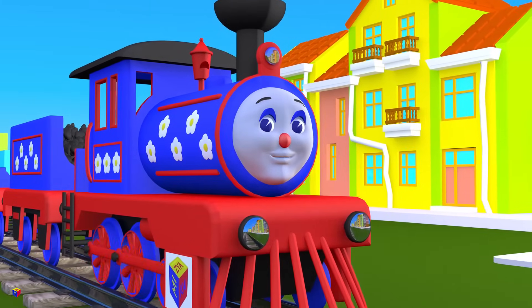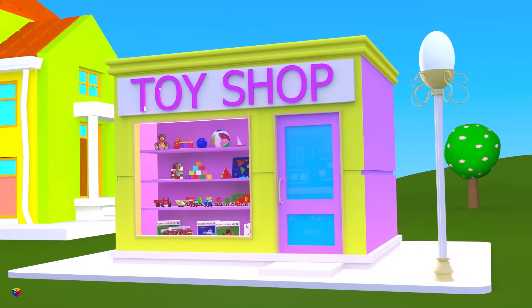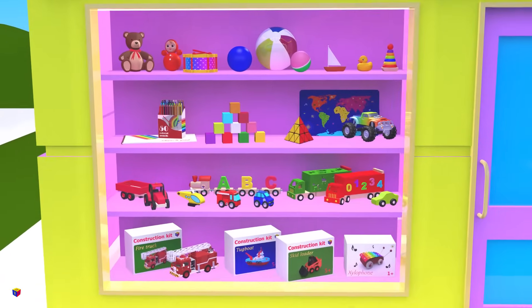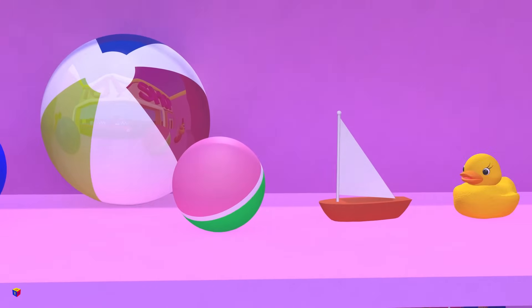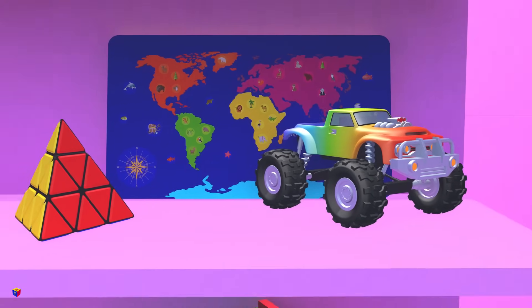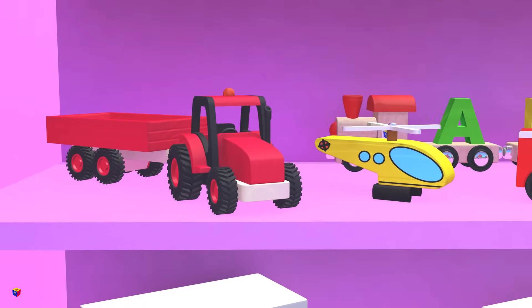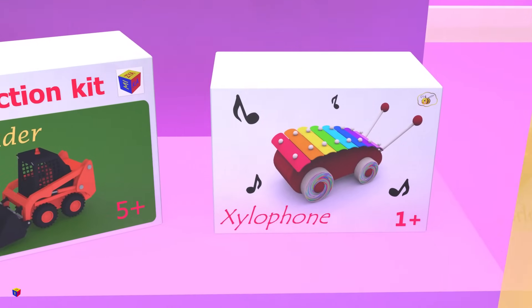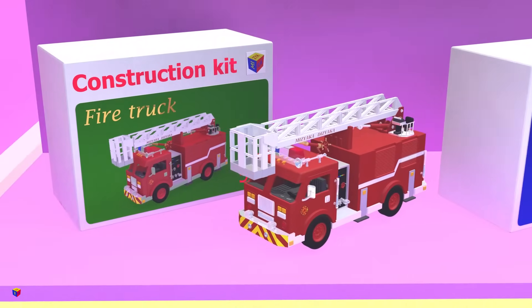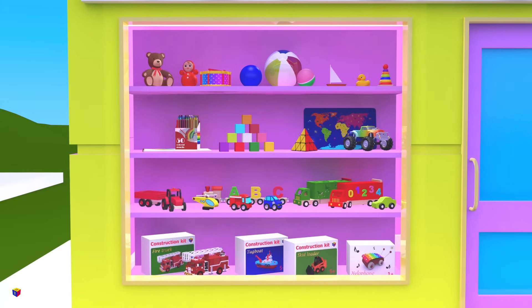Look at that toy store! Let's stop by. Here I see so many 3D shapes, do you see them? Let's play the game I spy with my little eye. I spy with my little eye a pyramid. Where is a pyramid here?